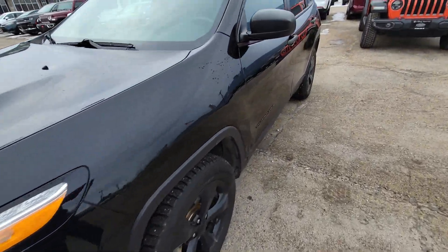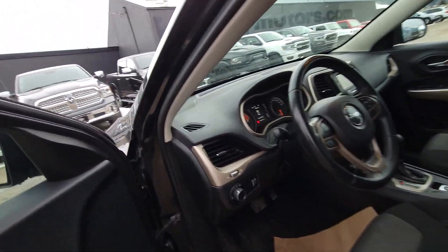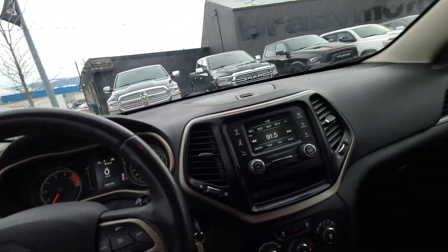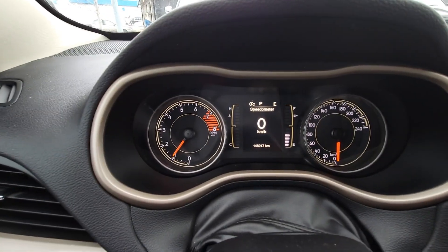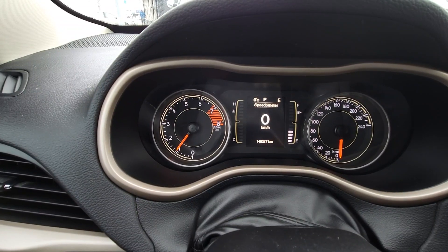Just gonna pop inside. The back seats are exactly the same as the other one, and this one has the same radio as well. We are a little up on kilometers — 148,217 kilometers.